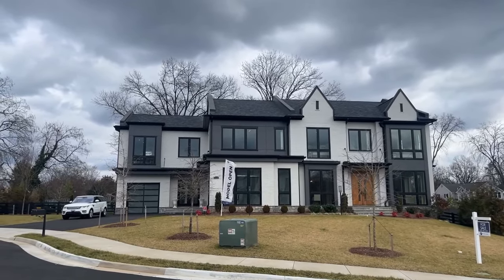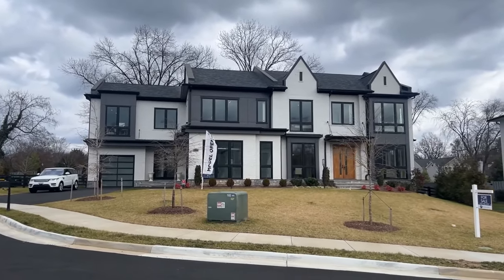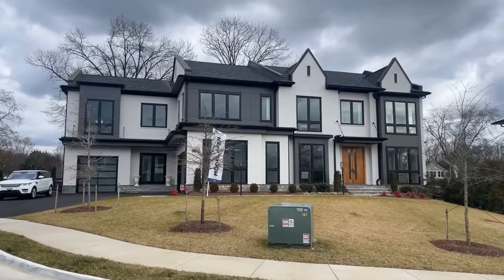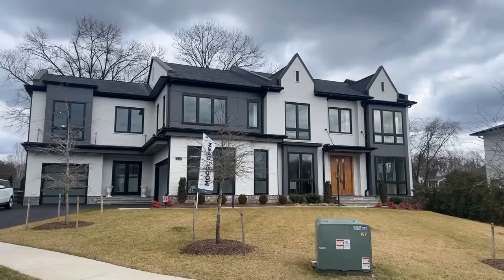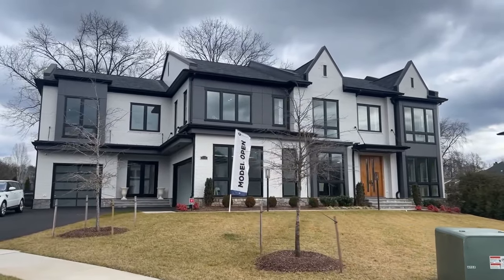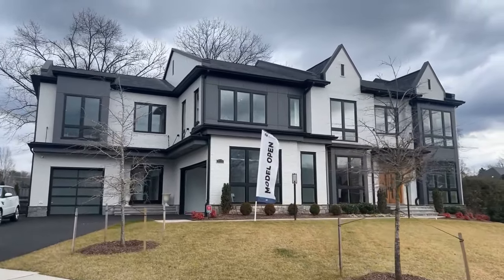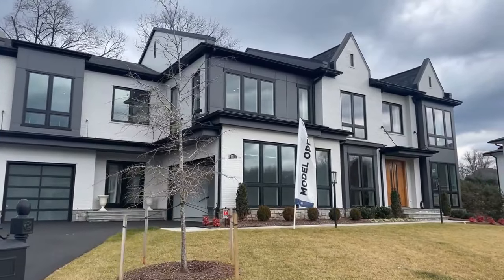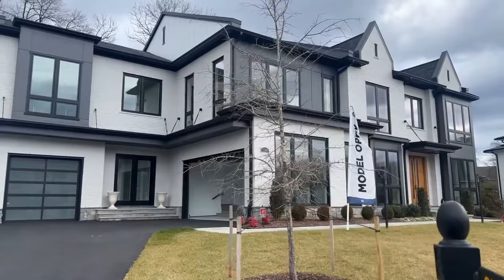What's going on everyone and welcome back to another tour. Today we are in McLean, Virginia getting ready to check out an incredible new house from Premier Homes Group. This home features six bedrooms, seven full baths, two half baths, a three-car garage, and is over 9,000 square feet of custom luxury craftsmanship.